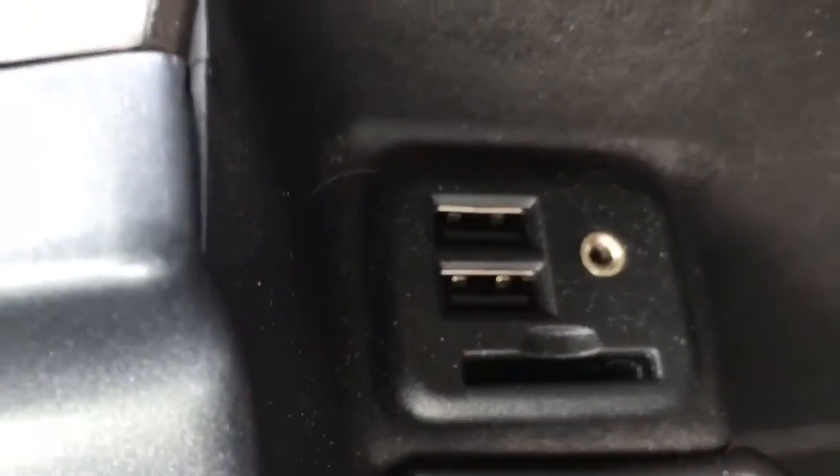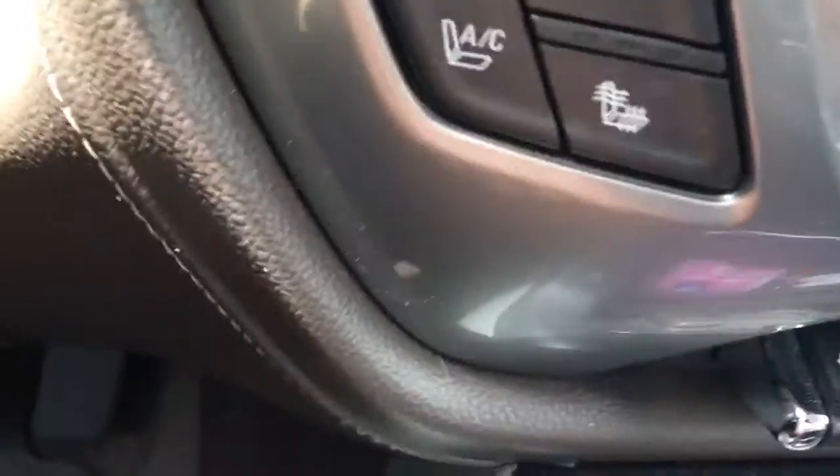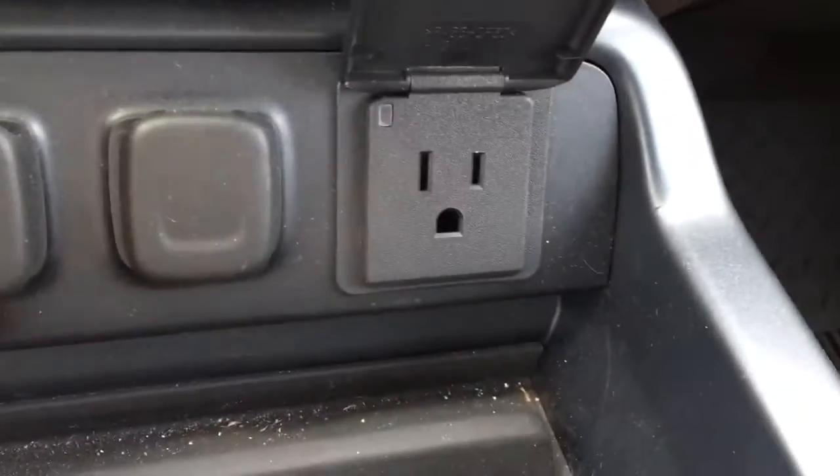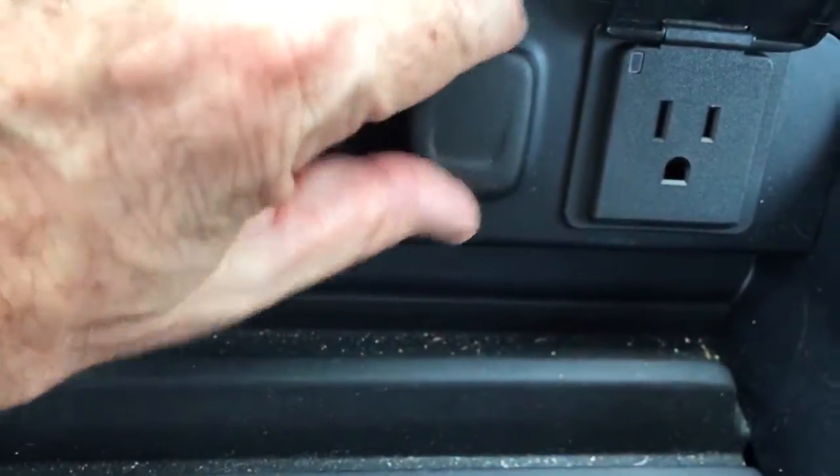This has two USB ports, an SD card, and an auxiliary port. Heated and cooled seats. Three more USB ports, a 110 outlet, and a couple of 12-volt chargers.